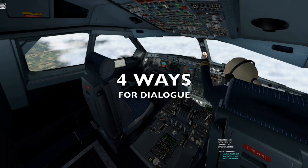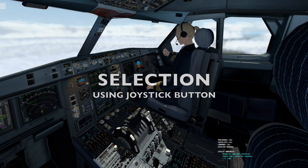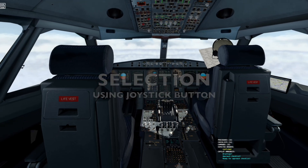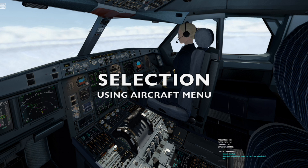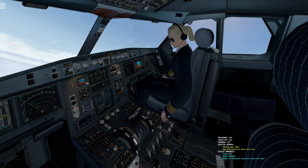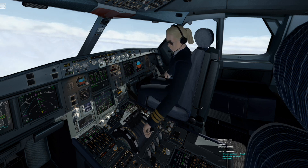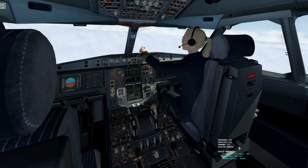Landing light on. LS on. Approach checklists. Briefing confirmed. ECAM status. Speed checked. Flaps 1. Transition level. Speed checked. Flaps 2. Ground spoilers armed. Taxi lights take-off. Runway turn off lights on.